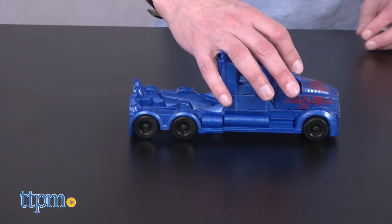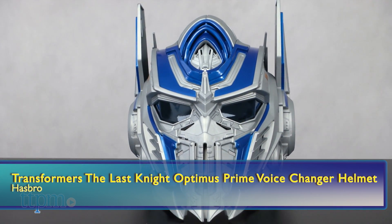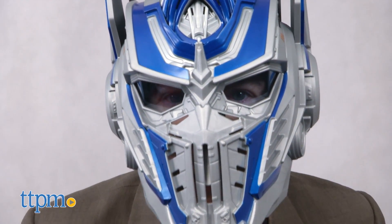And if you want to be Optimus Prime, check out the number 4 toy: The Last Knight Optimus Prime Voice Changer Helmet from Hasbro. Take on the Decepticons with this really cool looking helmet that plays 21 sounds and phrases.